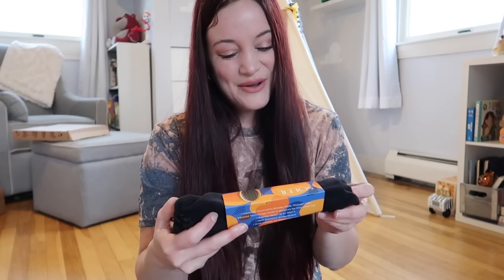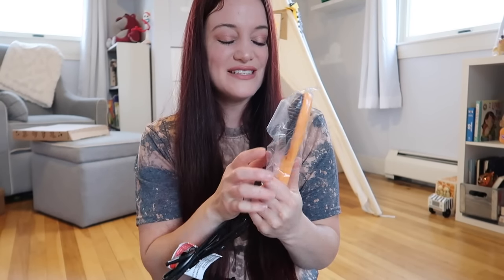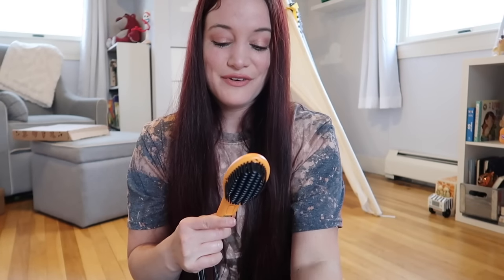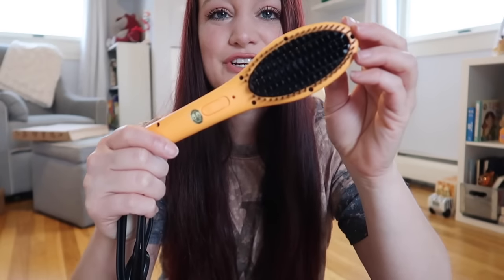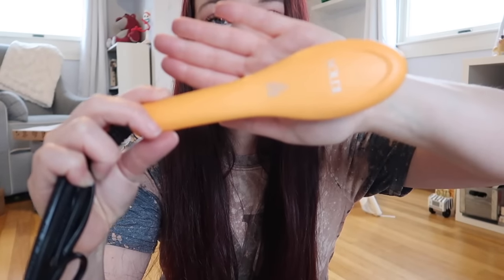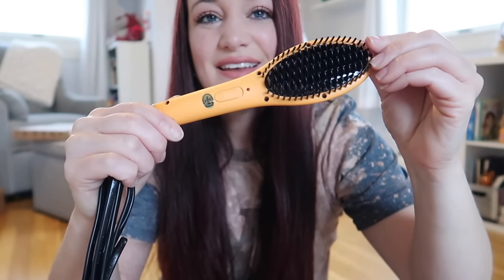Next up, we are getting a mini heat brush. I love these heat brushes — I have the larger version and it surprisingly works really, really well. This is like a little mini travel version of it and I really like the bright orange color. This is from Soleil, I believe. I'm really, really impressed so far.